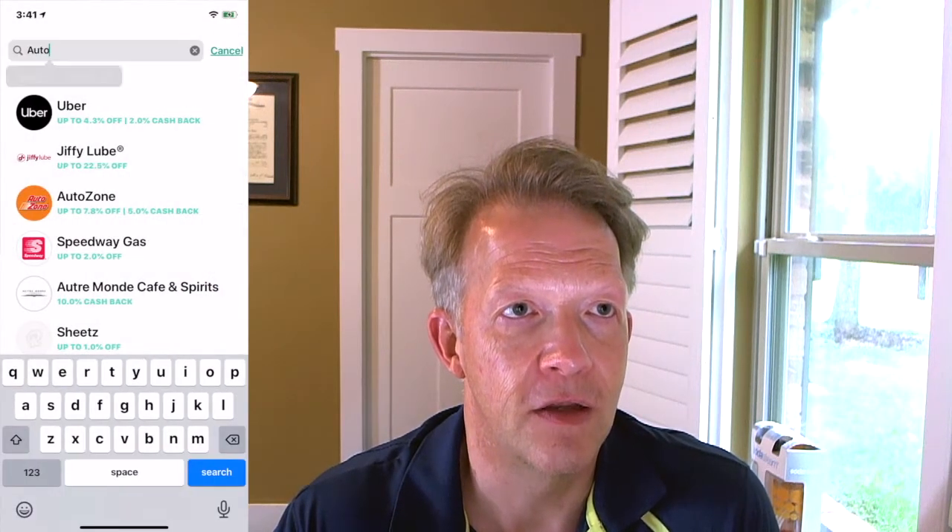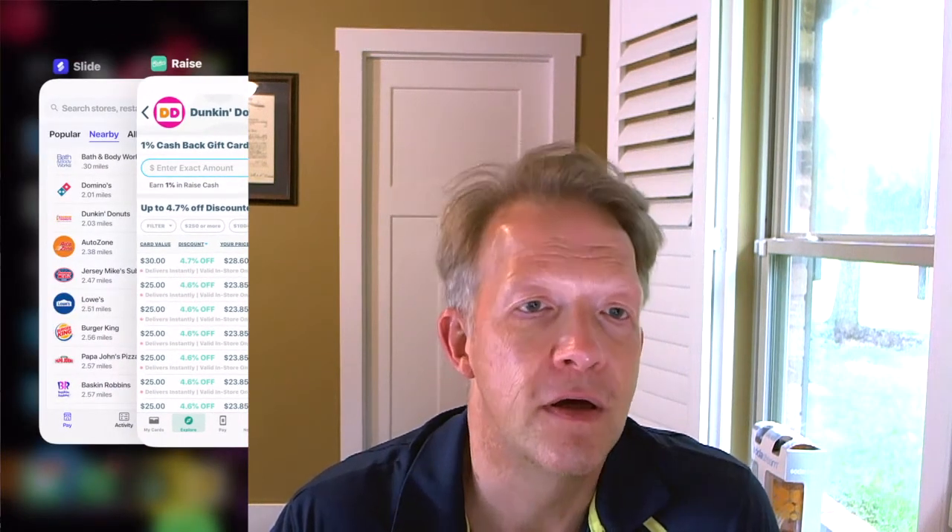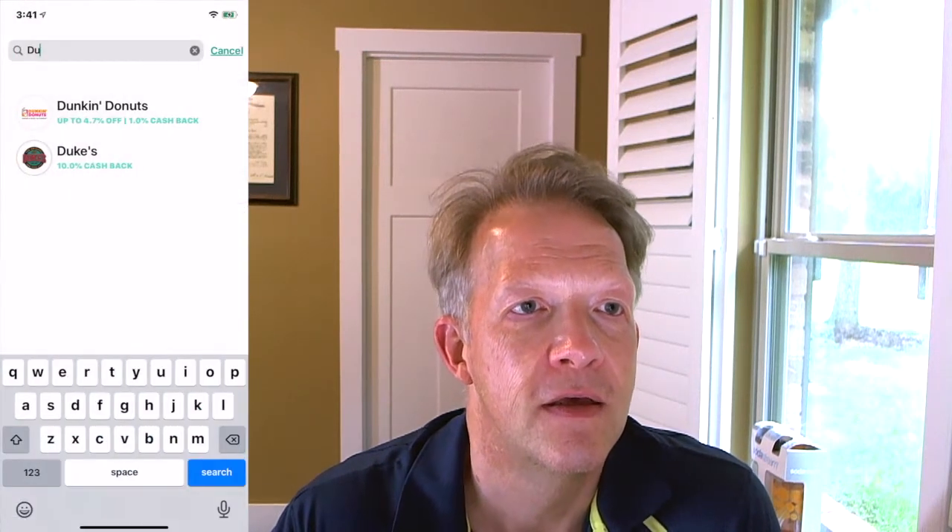Here's a listing of popular stores I have nearby — things I might buy a gift card for. AutoZone: 5% back immediately, exact amount, or you can buy 15% off, which would be preferable unless you just had to run in quickly. Dunkin' is only 1% off immediately and then 4.7%, so that might be a slightly better deal through Slide.